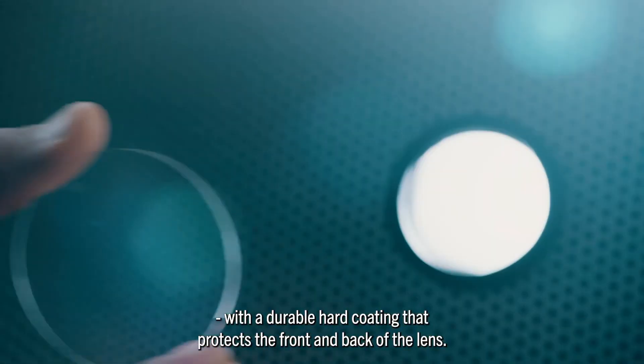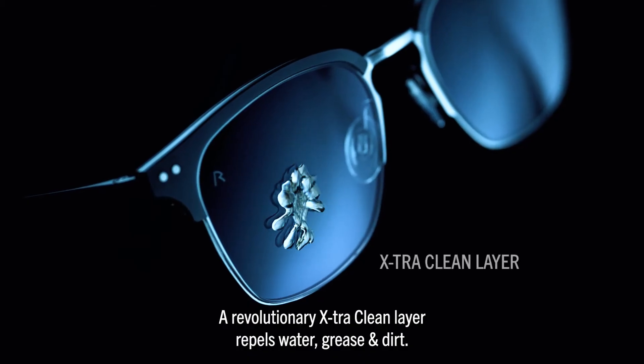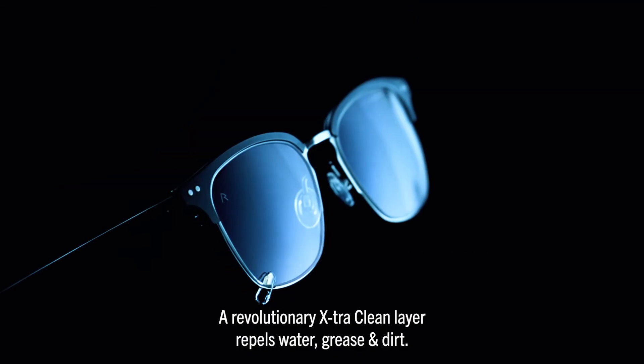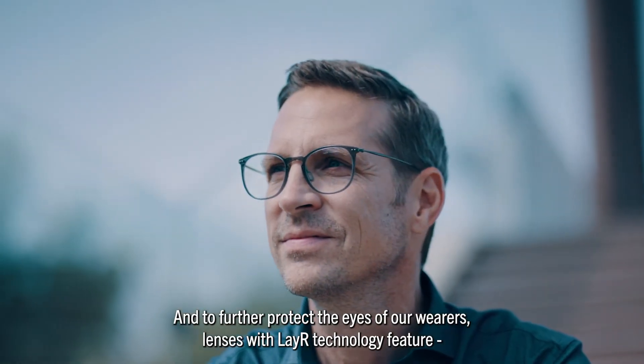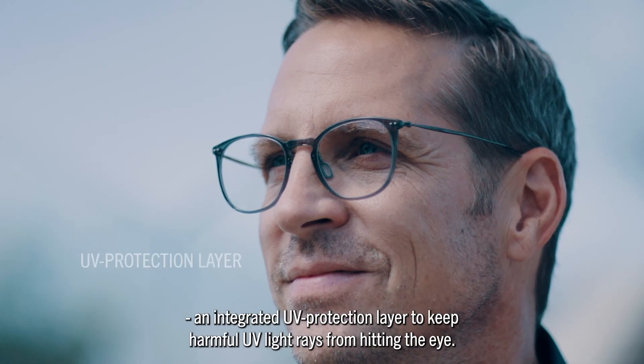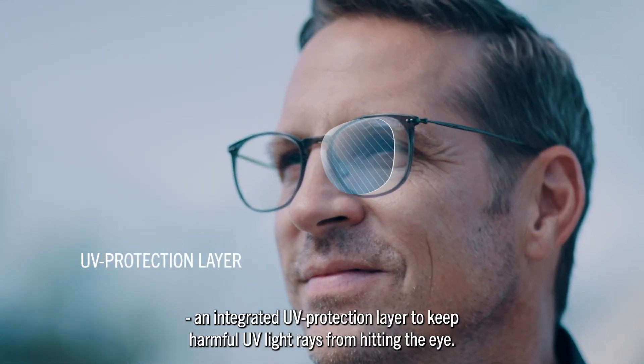Layer technology offers groundbreaking scratch resistance with a durable hard coating that protects the front and back of the lens. Our revolutionary extra clean layer repels water, grease and dirt. And to further protect the eyes of our wearers, lenses with layer technology feature an integrated UV protection layer to keep harmful UV light rays from hitting the eye.